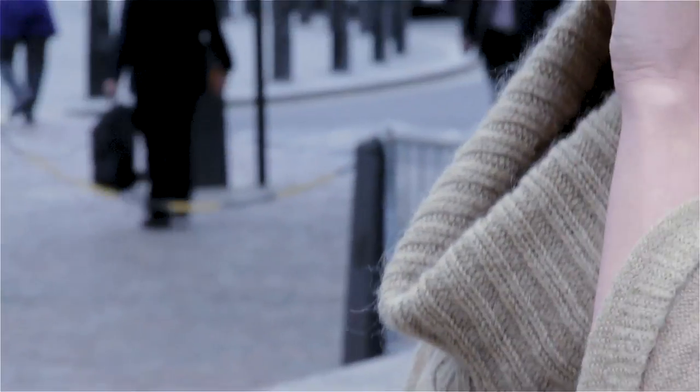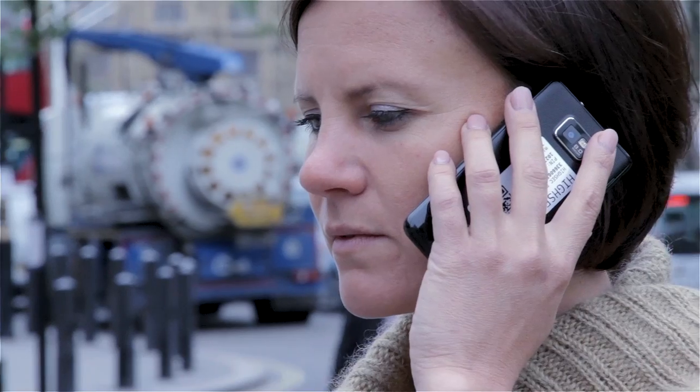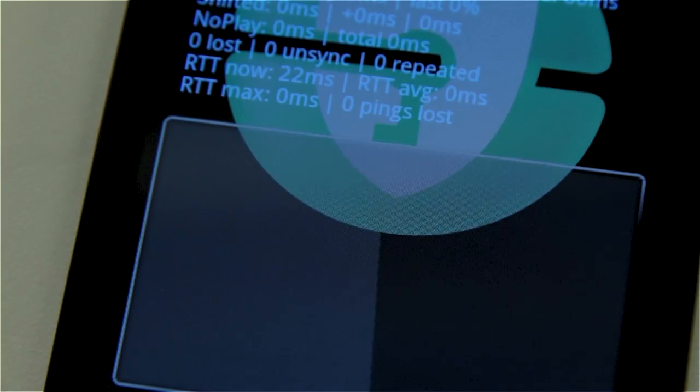It works in a 3G network and even an Edge network. How do you tell if a secure voice product is a good one? There are two features: the voice quality itself, which is excellent on the HiSEC phone, and the delay when talking — and there is almost no delay. These are the main quality features of secure voice.